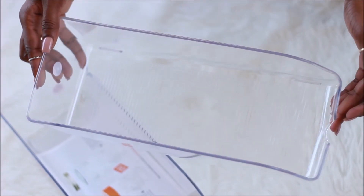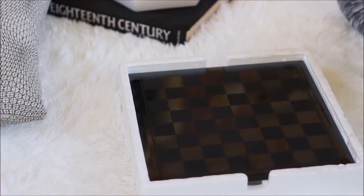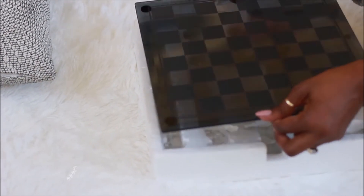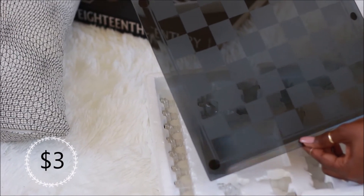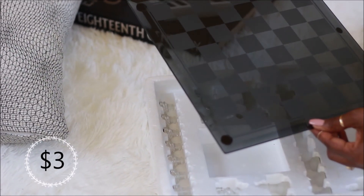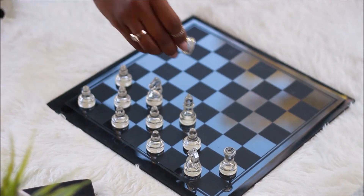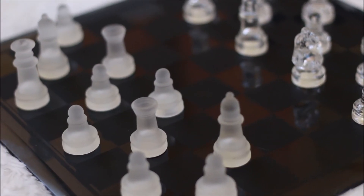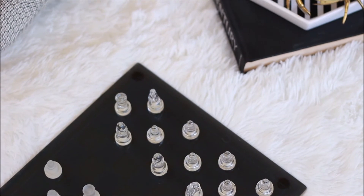Next up are more organizational pieces — you can hold canned goods, paint, anything like that in these as well, and they were only a dollar each. Now this piece is something I have been looking for forever: a chess set, and it was only three dollars! I don't know how to play chess or even how to set it up correctly — after the video I did Google it — but it's just so beautiful. I just admire the beauty of it, and it's going to go on my coffee table.